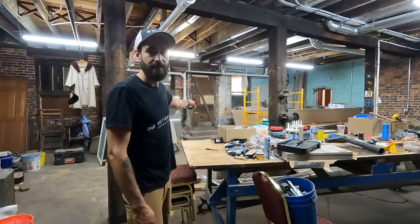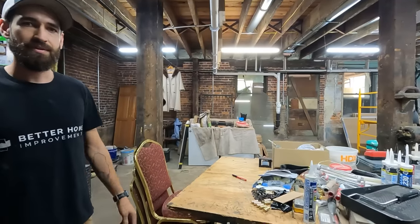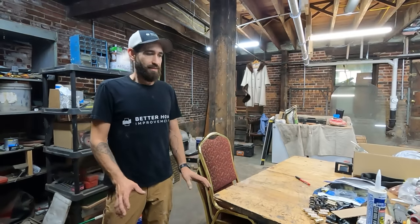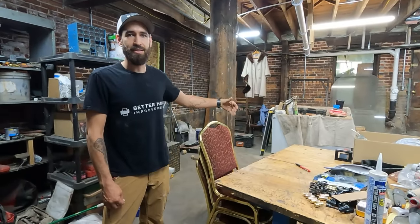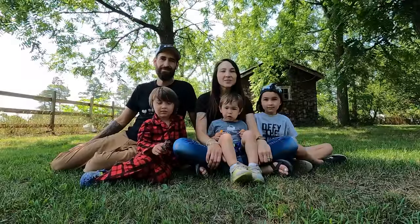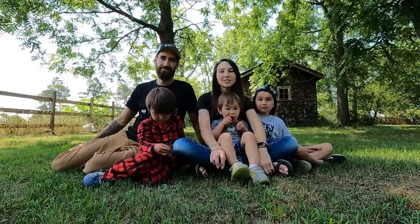That door back there goes to our current garage, and the garage is going to be removed at some point because it's not structurally safe at the moment — we're using it to store our lawn mower and that's about it. Someday that door is going to lead to a back patio and I'm going to use it to bring in material from my company. Thanks for joining us with the walkthrough! If you liked what you saw and want to keep following our renovation journey, subscribe to our channel and check out our social media — we're on Facebook, Instagram, and TikTok.